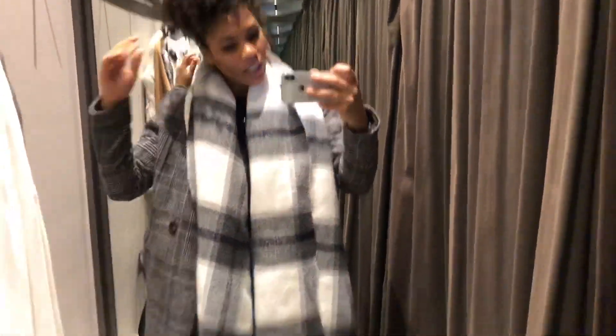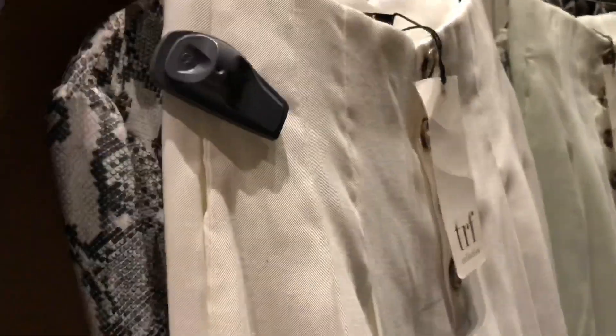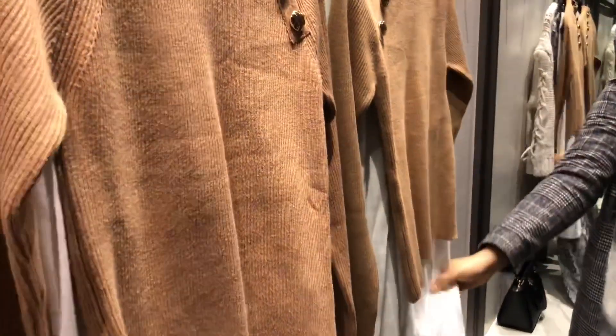This is my outfit for today. Finally in Zara! I found this long dress with beading on it, which I thought would be super cute with these pants, and then this super huge sweater — so we will see what I end up getting.